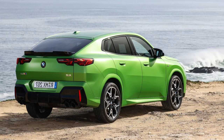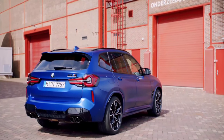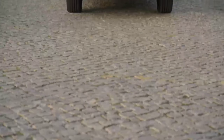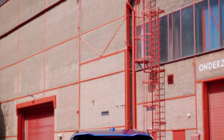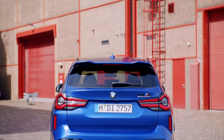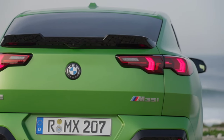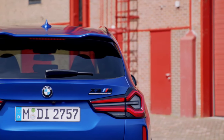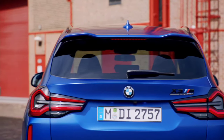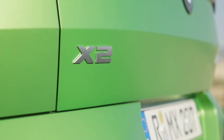Choosing between the two is a matter of deciding whether the extra power, size, and creature comforts are worth the price for the X3. Finding an M40 with LSD is proving difficult. BMW has come late to a really good party. One imagines there was some chatter about making a quick X1, but that would have been an answer to a question few people thought to ask.